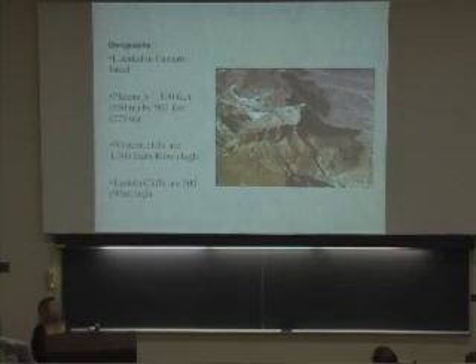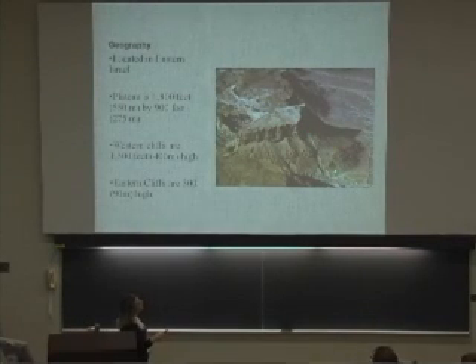As you can see in this picture, there is only one path up and down from Masada in antiquity, and it is the snake path, which is right here.